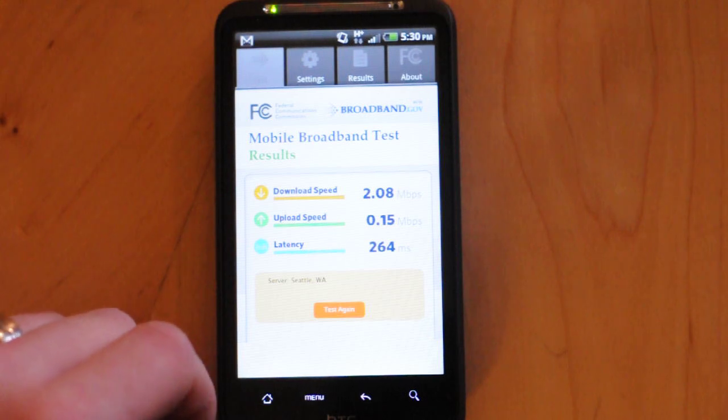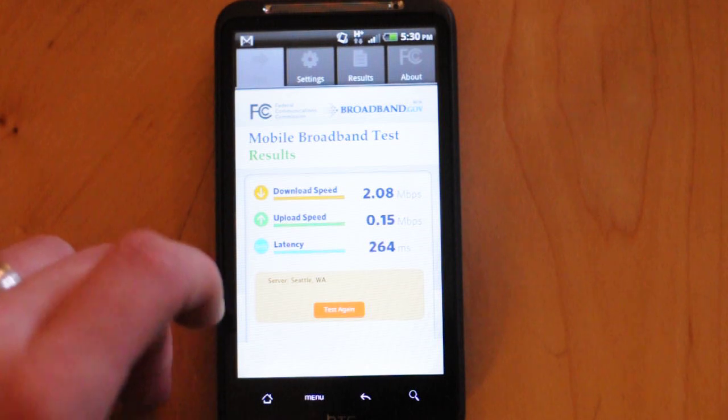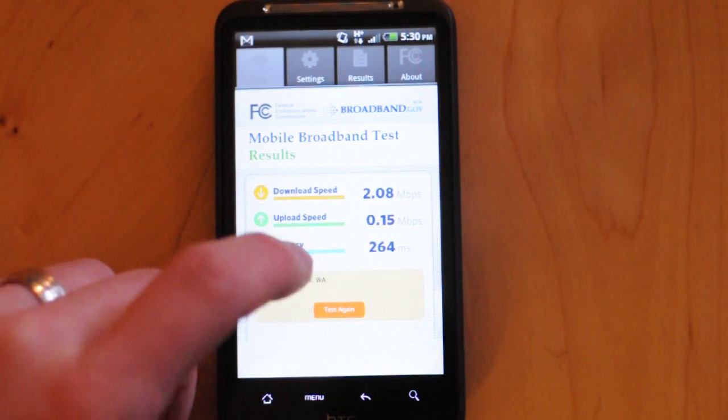First test here with the FCC application: 2MB download, just 0.15MB per second upload with a latency of 264.